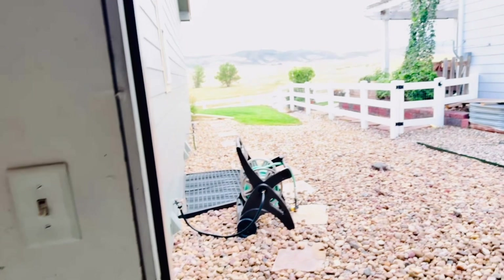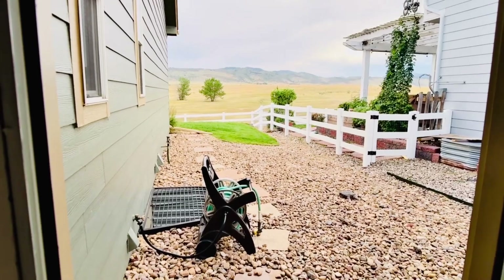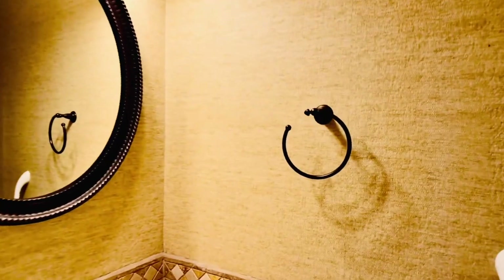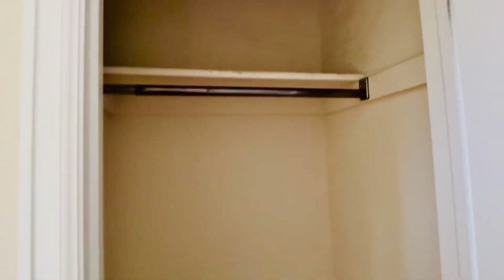There we go — this is what I was telling you about, look at that open space on into the main level. Over here is a powder room — I like the texture of this. And here is the coat closet.